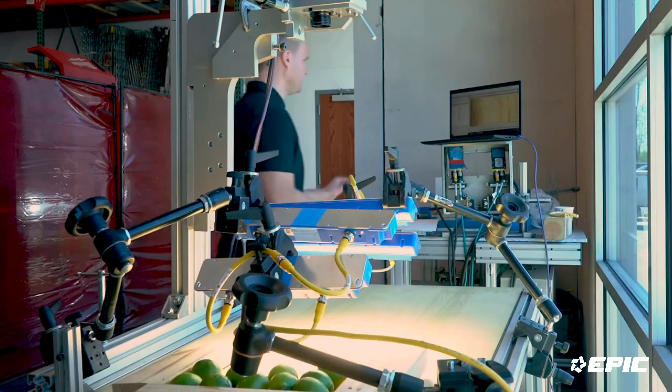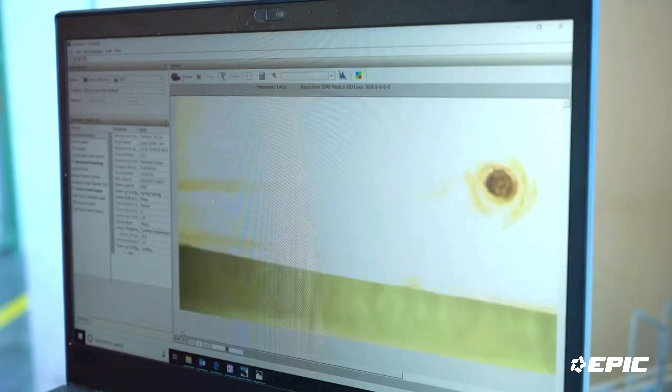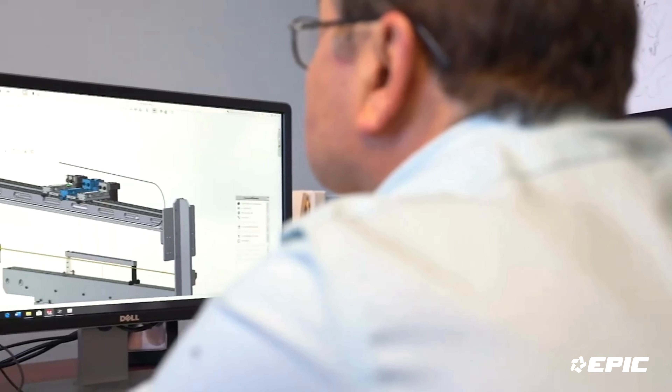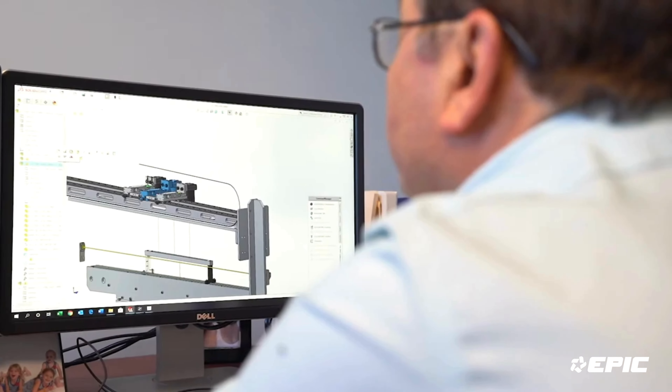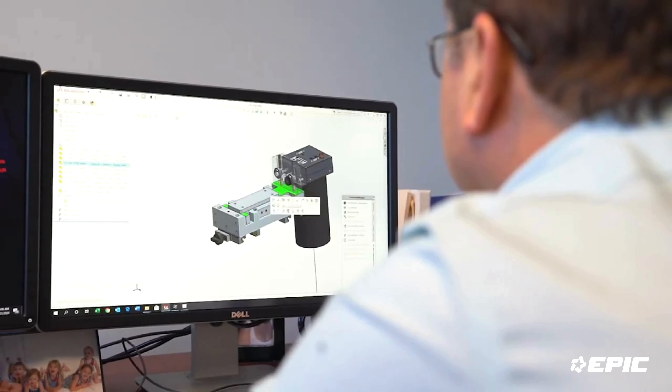Once we enter into the project our machine vision engineer will take your product to the lab and set up a vision system with our cameras and lighting and lenses and create a replica of the way that we want to produce an inspection system for you. After we've got that setup we bring in our mechanical designers and we create a 3D model of the vision system that we want to manufacture for you.